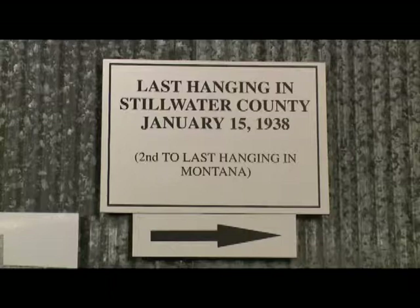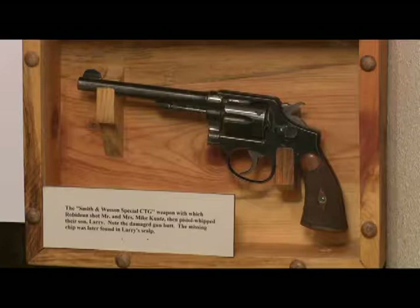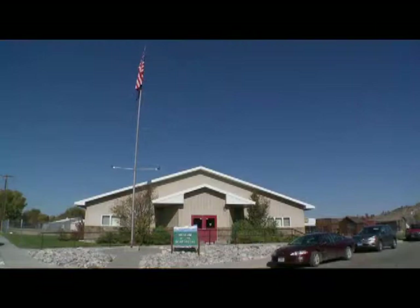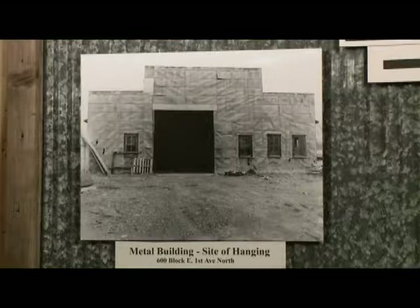Viewing the execution was by invitation only. The hanging exhibit commemorates the last legal hanging in Stillwater County — the second to last in the state of Montana. Frank Rabideau shot and killed Mike and Frida Kuhn the day after Thanksgiving in 1937, then pistol-whipped their five-year-old son and left him for dead. In the exhibit are the original hood and rope that Frank Rabideau was hung with, as well as the revolver. Just a couple years ago, Larry Koontz — the five-year-old boy who was left for dead — came to the museum for the first time and saw the original evidence photographs and the exhibit.